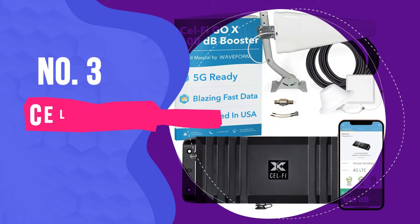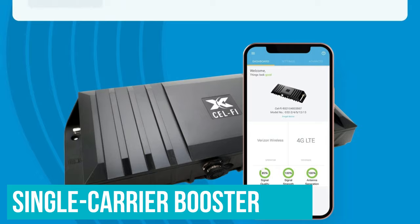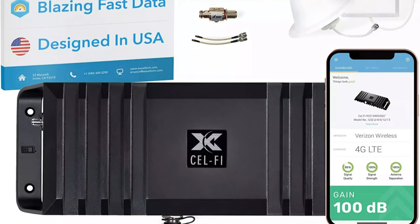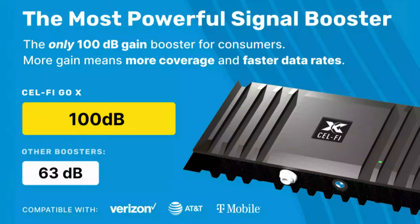Number 3: CellFi Go X. The CellFi Go X is the most powerful consumer signal booster on offer. It's a single carrier booster, meaning it only boosts one of the major carriers at a time. However, this means it's significantly more powerful than any multi-carrier cell booster. If you have a family plan on a single carrier, you'll be amazed at the difference a CellFi Go X cell phone booster will make, no matter how weak your outside signal.